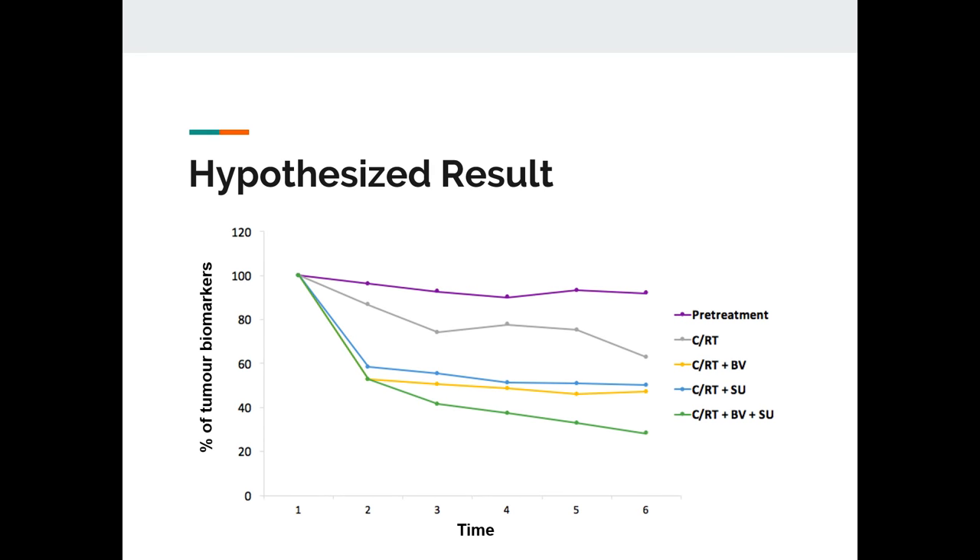All data will be collected and compared between experimental and control groups throughout the 26 weeks of the clinical trial. For example, we will look at the percent change in tumor biomarkers, and we expect to see that the combination of both drugs will give the optimal results. We also expect to see the tumor size decrease on MRI imaging, a decrease in onset of tumor recurrence, and an increase in progression-free survival and overall survival rates.